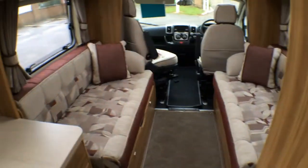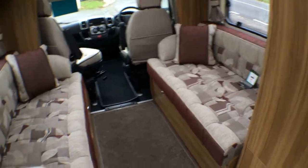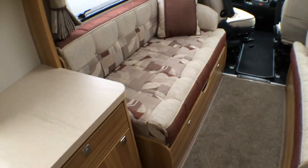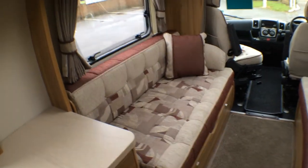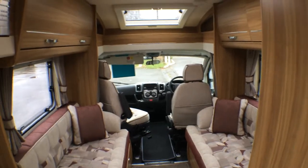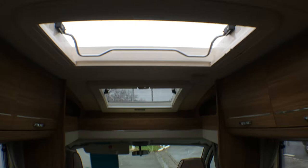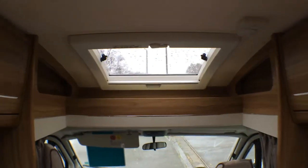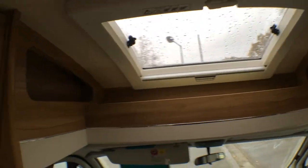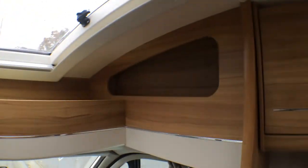This one features two bench seats, one opposite the other, and obviously that can make into a double. There's good storage underneath both. The upholstery is unique to Venture too, and we've added in the big Heki roof light there and also the panoramic roof light over the cab, which means you get these nice stylish lockers as well and cubby holes for storage.